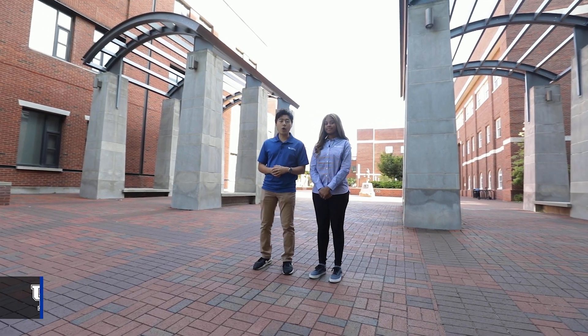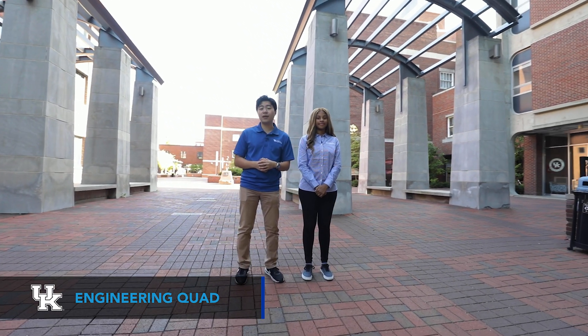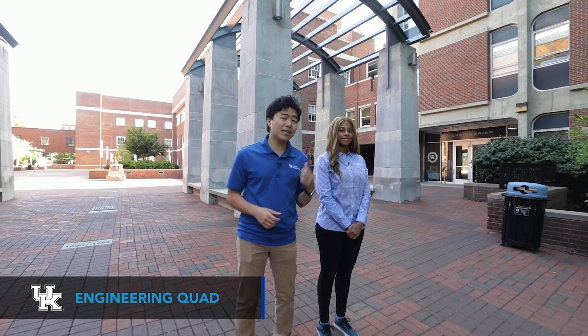We're here at the Engineering Quad where seven of the 14 engineering buildings are located. Six of the seven engineering buildings are actually connected through a pedway on the second floor, which makes getting to classes really easy. Now let's go see some of the places you'll be as an engineer here at UK.